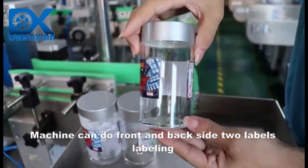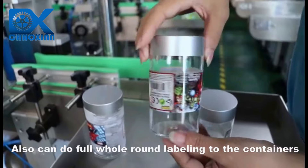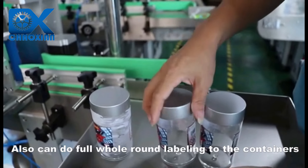Machine can do front and back side two-labels labeling. Also can do full whole-round labeling to the containers.